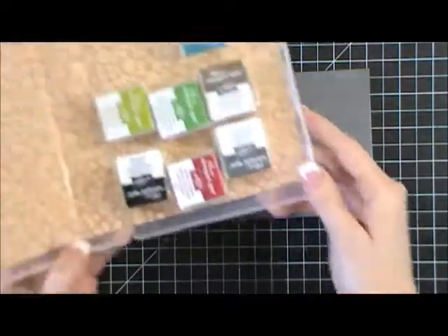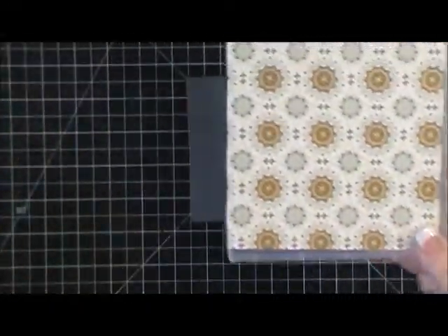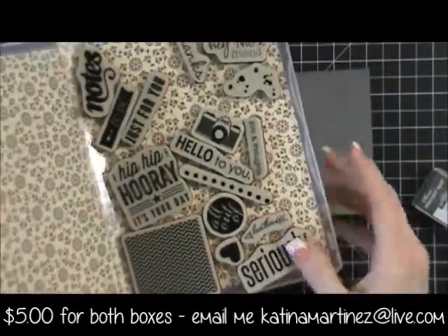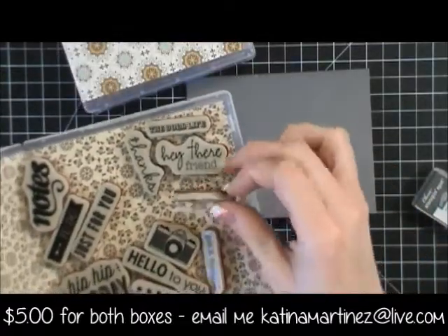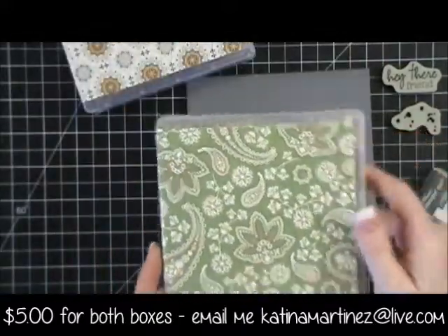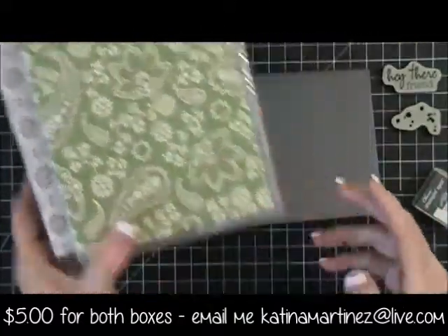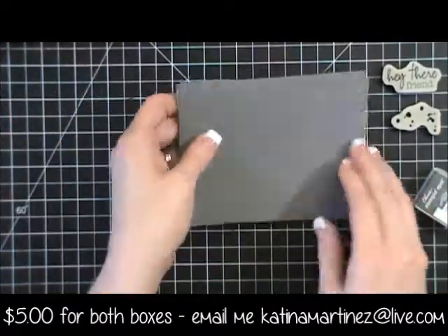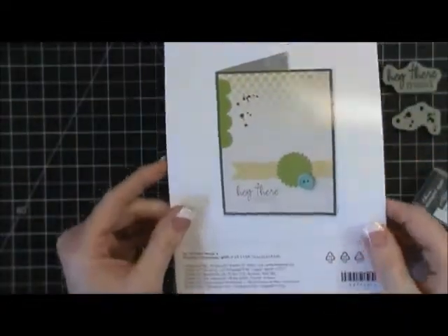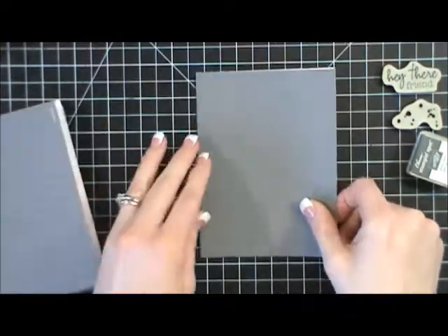What you do is take your stamp and spot — we'll use the gray one that comes with it. I keep a wood mount box and a clear mount box that have all my Paper Pumpkin stamps. You can see these are the two stamps we're going to use. The kit also comes with this little instruction pamphlet — you can just look at the photo, it's really easy to follow along.